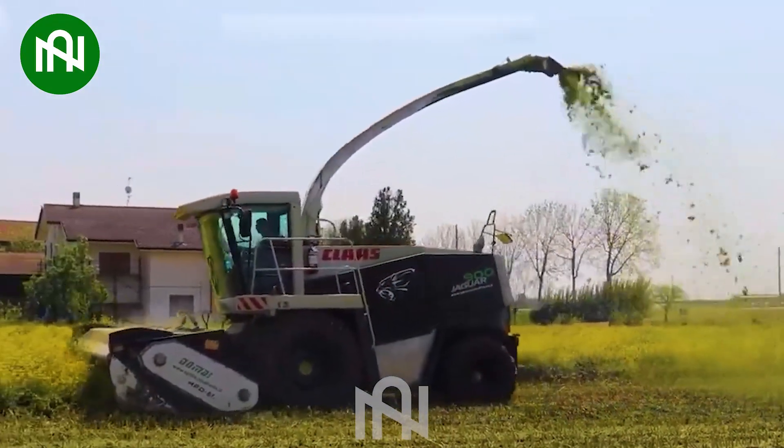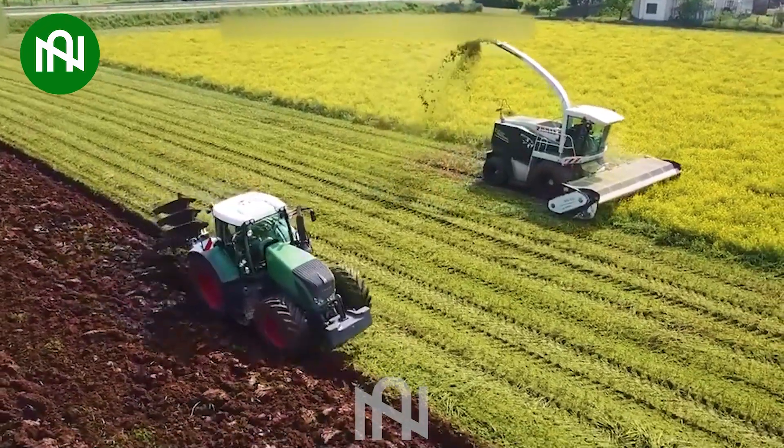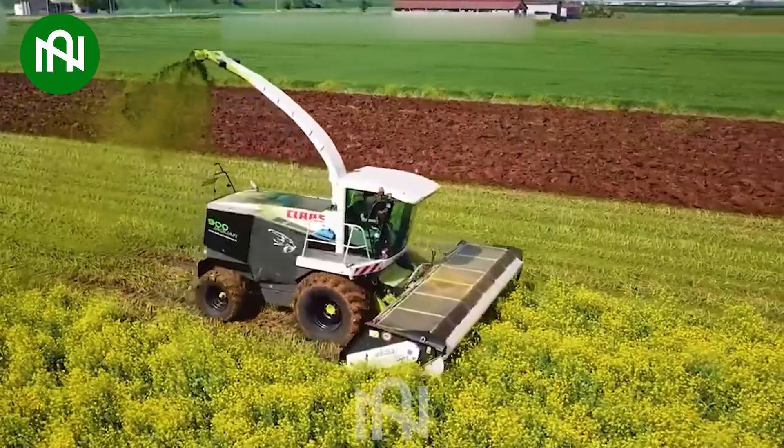The Grass Cutter and Plough operate seamlessly in the fields, efficiently handling both the task of cutting grass and ploughing the fields.